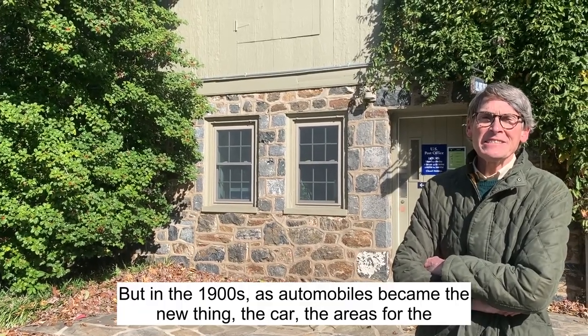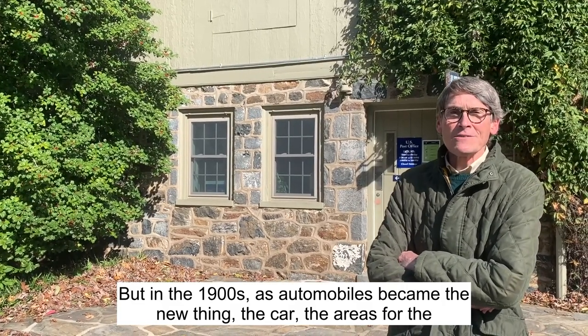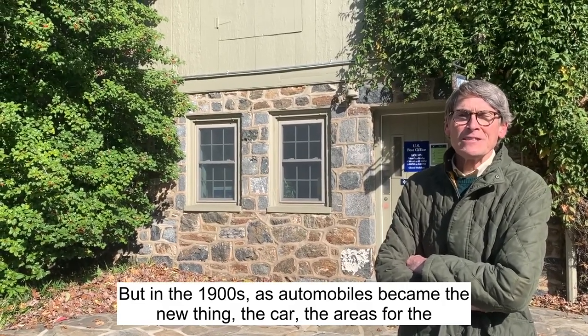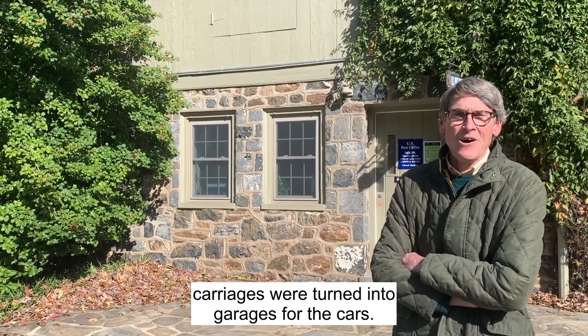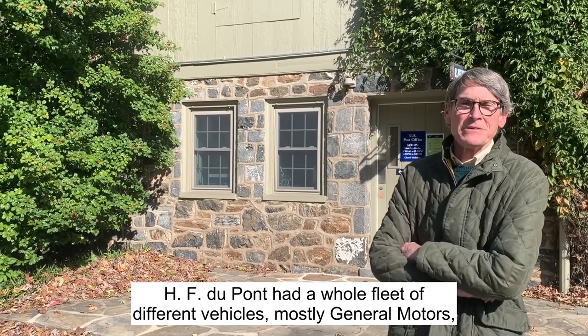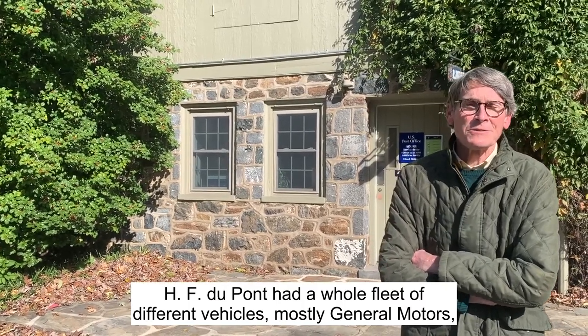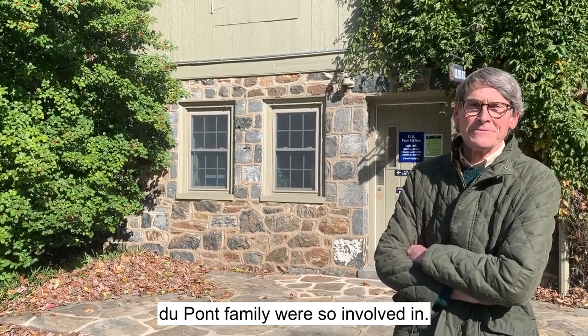But in the 1900s, as automobiles became the new thing, the areas for the carriages were turned into garages for the cars. H.F. Dupont had a whole fleet of different vehicles, mostly General Motors, because that's what the Dupont company and Dupont family were so involved in.